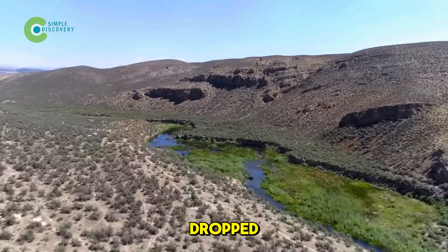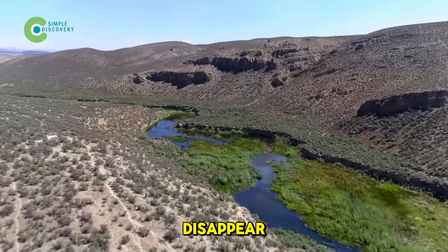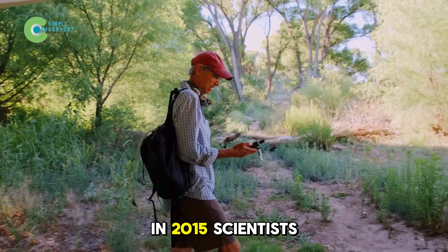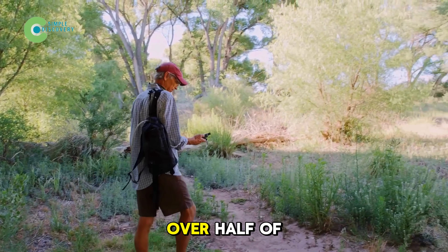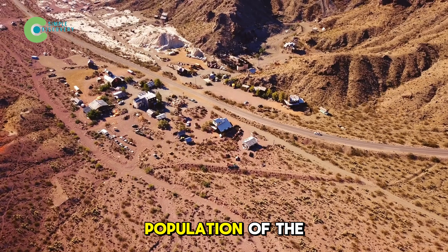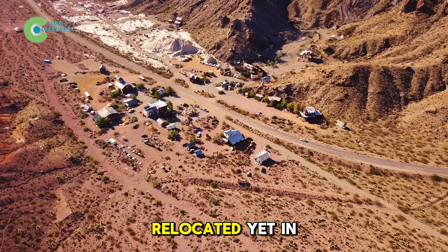Groundwater levels have dropped, causing trees to wither, insects to disappear, and migratory birds to stop returning. In 2015, scientists recorded that over half of the native aquatic species had gone extinct, and the entire population of the small town of Bonita relocated.